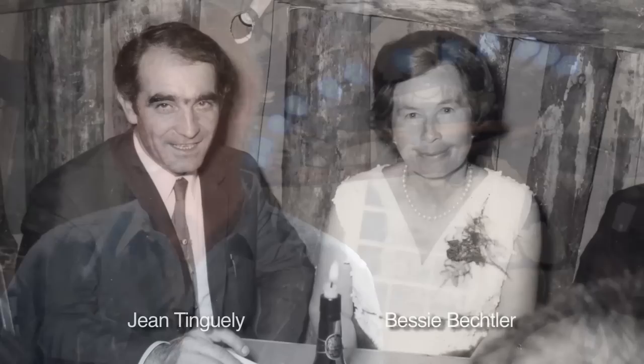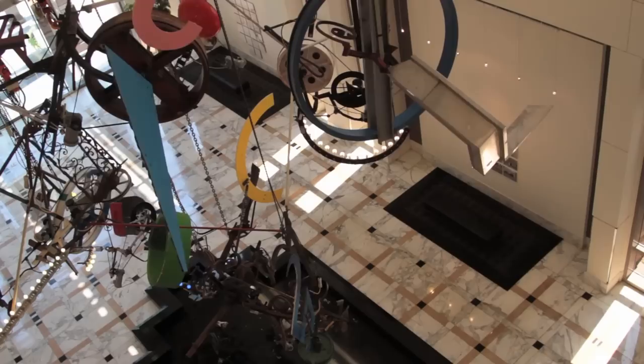It opened in September of '91, and at the same time was also the opening of the Tinguely Museum, built by Mario Botta. We also have the Berkeley Museum of Modern Art, built by Mario Botta, and we have wonderful Tinguelys there — so it's heartwarming that we have these connections with the city of Charlotte.